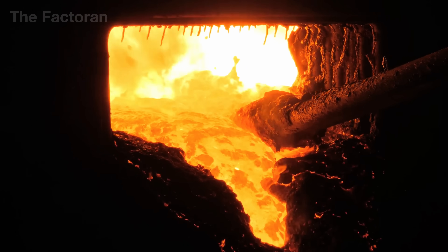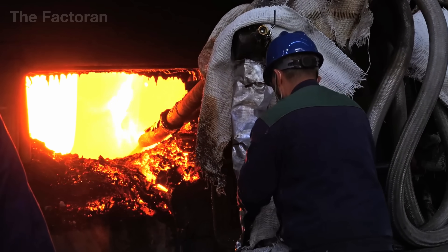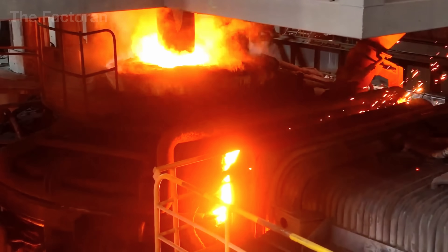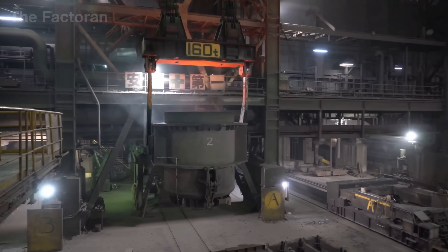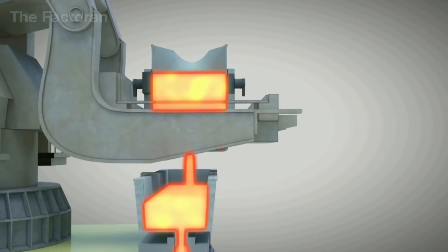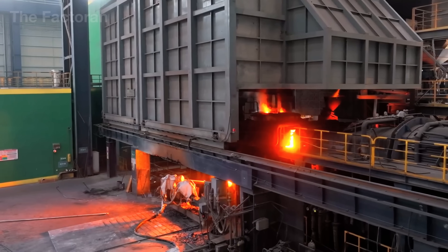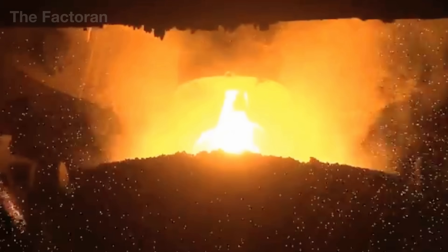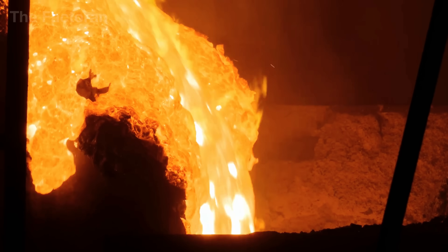Once the steel is fully liquefied, lighter impurities rise to the surface and are skimmed away. Engineers then fine-tune the composition by adding carbon and alloying elements such as manganese, nickel, or chromium, adjusting the melt to achieve precise mechanical properties. Guided by sensor systems that monitor temperature and chemical composition in real-time, the refined recycled steel reaches a high level of consistency, often more uniform than steel produced directly from raw iron ore.